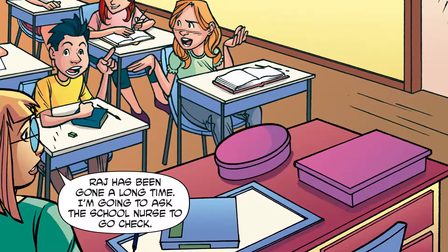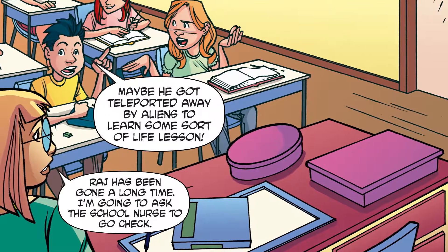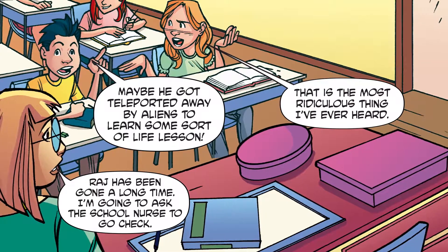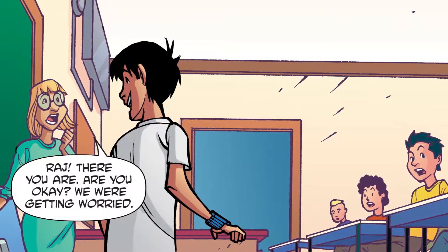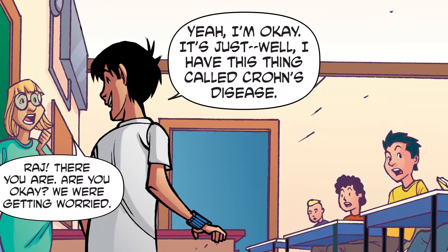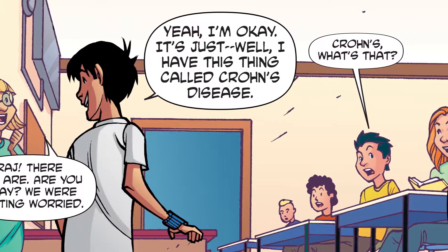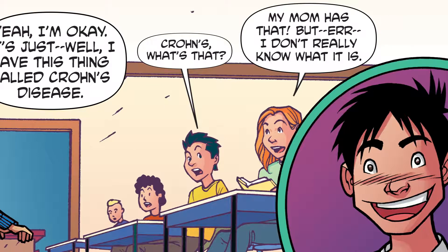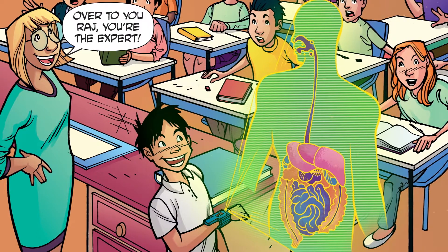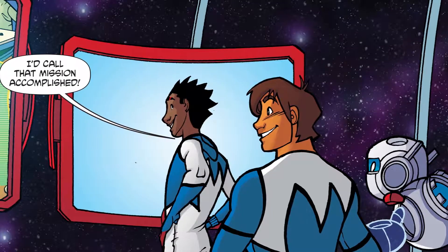Raj has been gone a long time. I'm going to ask the school nurse to go check. Maybe he got teleported away by aliens to learn some sort of life lesson. That is the most ridiculous thing I've ever heard. Raj, there you are. Are you okay? We were getting worried. Yeah, I'm okay. It's just — well, I have this thing called Crohn's disease. Crohn's? What's that? My mom has that, but I don't really know what it is. Over to you, Raj — you're the expert. Crohn's disease affects your gut. I'd call that mission accomplished.